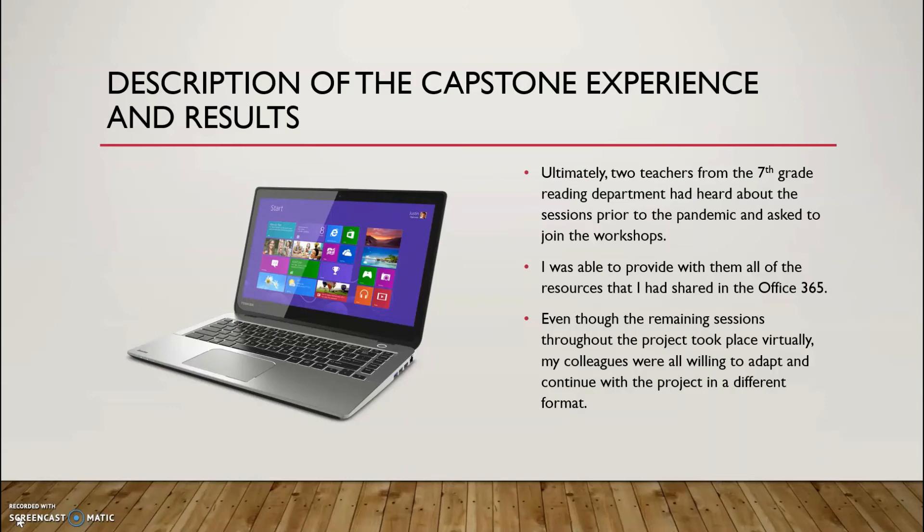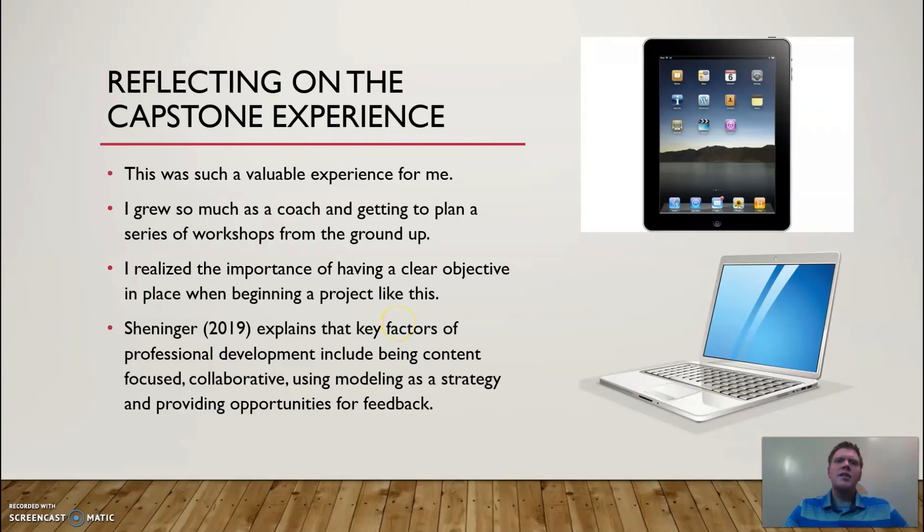The participants met with me via Microsoft Teams for the workshop sessions that took place from March to May. Even though it was not the in-person coaching that I had planned for, my colleagues were great in helping to work with me to adapt. Fortunately, the resources I had created, including the PowerPoint, screencasts, and frequently asked questions handouts, lended themselves well to being delivered virtually.